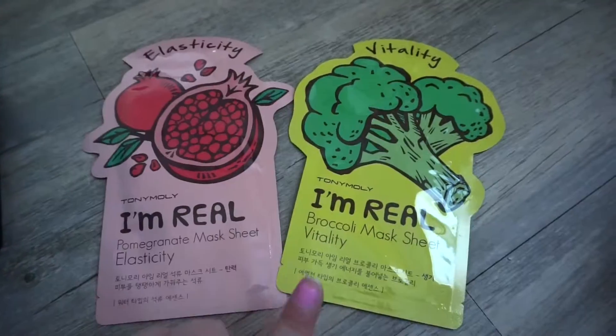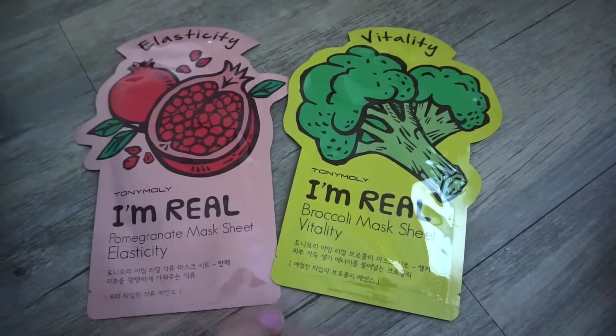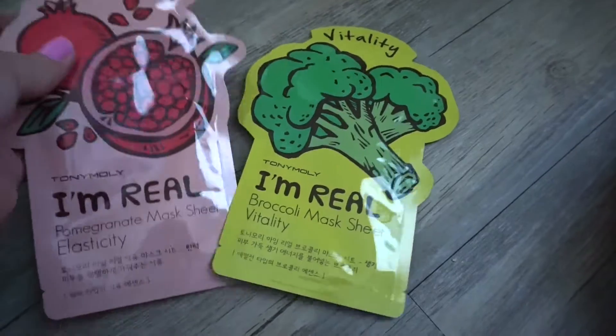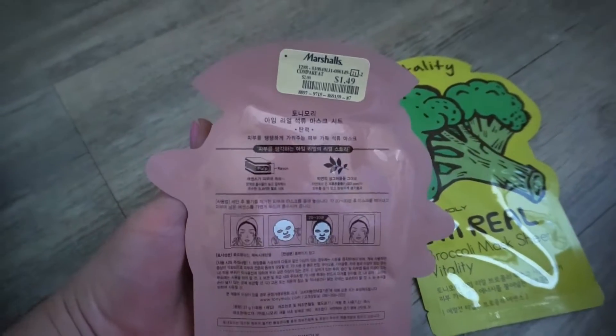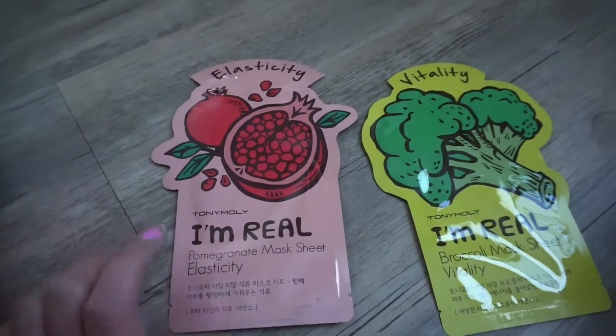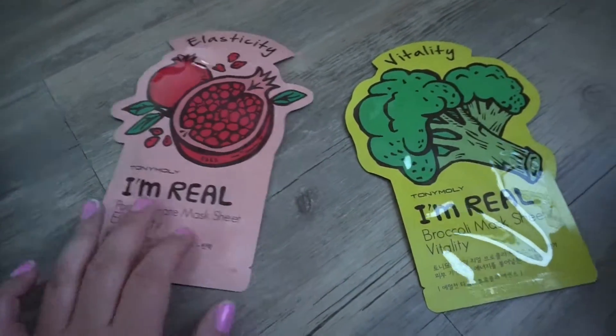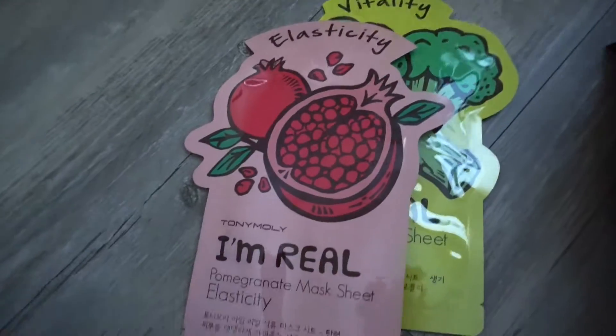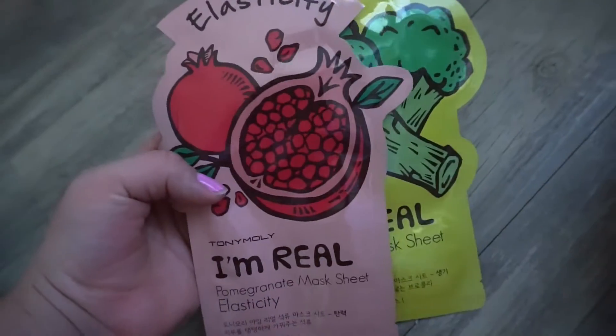The next two things I picked up are these Tony Moly sheet masks, because everyone raves about them. They're $1.49 per sheet mask — a little expensive compared to the sets I usually buy — but I just wanted to try them out. This one is the Pomegranate mask for elasticity, and this is the Broccoli Mask for Vitality. I'm really excited to try them out.